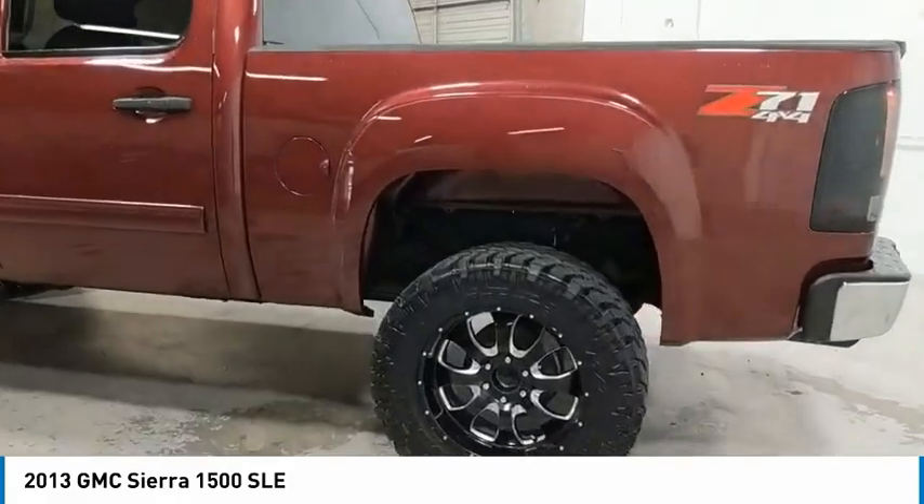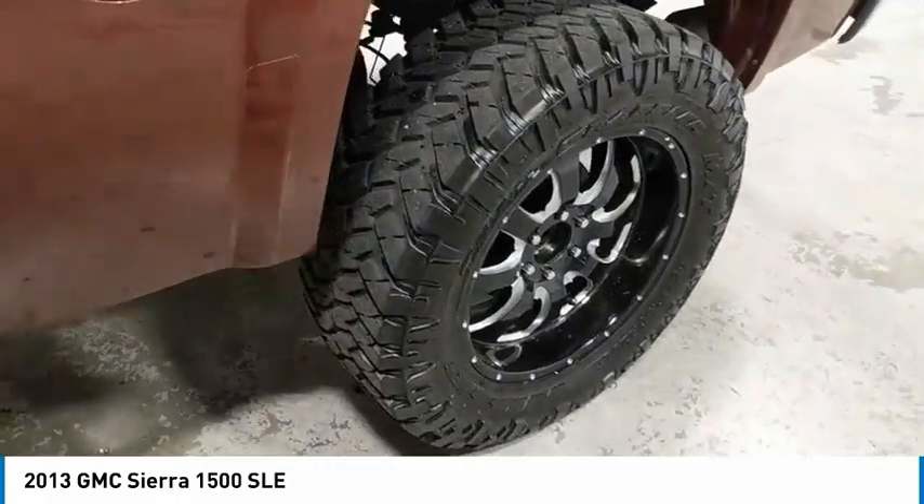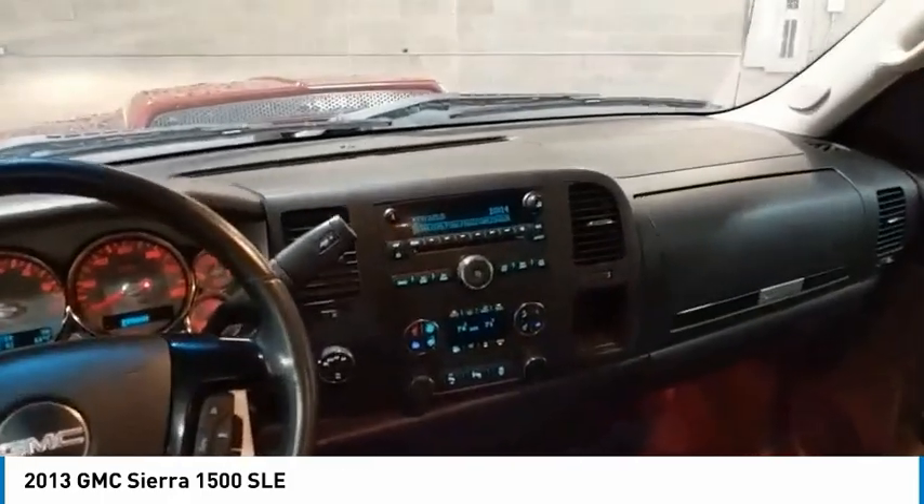Tow hitch, bed liner, aluminum wheels, heated side mirrors, traction control, daytime running lights, remote keyless entry, mirror memory, headlights auto off, security system.